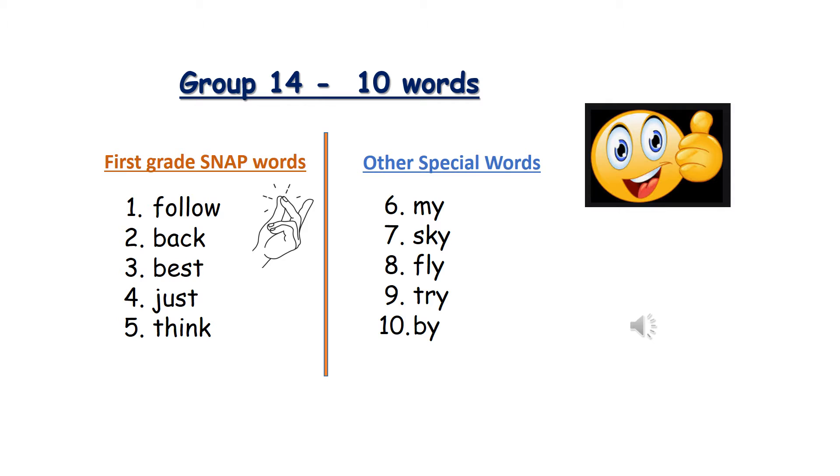Number one: Follow. F-O-L-L-O-W. Number two: Back. B-A-C-K. Number three: Best. B-E-S-T.